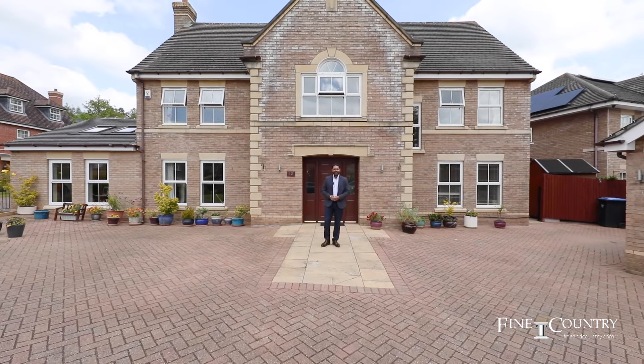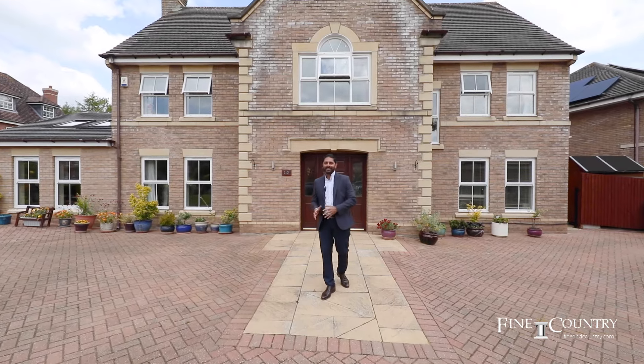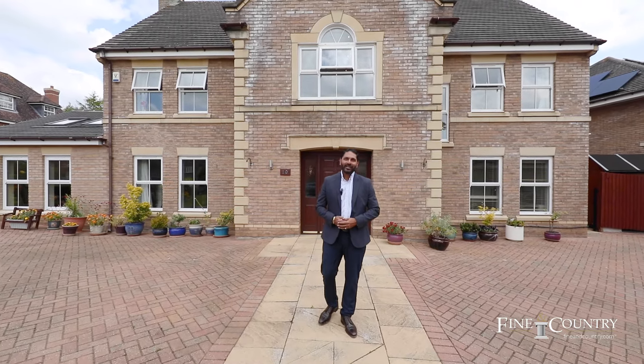Hi guys, this is Harry from Final Country. Today I'm in Woodlands Close in Straten Hall presenting this amazing five-bedroom detached home. It is one of the best extensions downstairs I've seen, and I'm so excited to show you. So if you follow me, I'll give you a quick look.